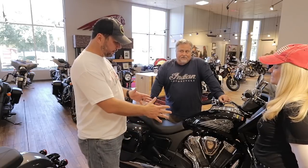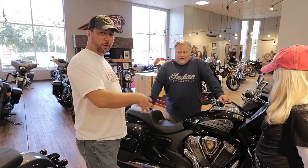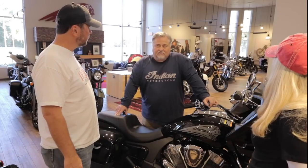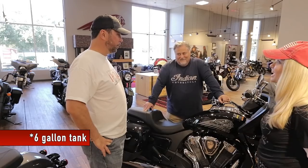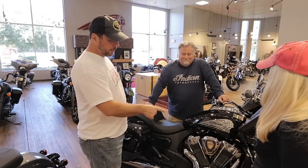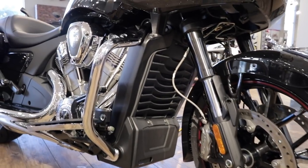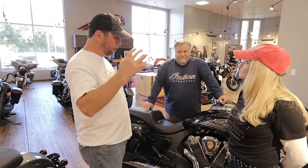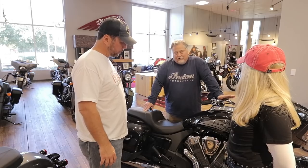It looks like they've kind of blended the look of the engine between the Scout and the 111. With the liquid-cooled you don't have to have all the fins on the engine. There's a little bit of Scout styling to the bike — the gas tank looks like a stretched-out Scout tank. It's huge. One cool thing about this liquid-cooled is that on other bikes the radiator tends to take over the whole front of the bike, but this is very inconspicuous. It blends aesthetically wonderfully with the bike.